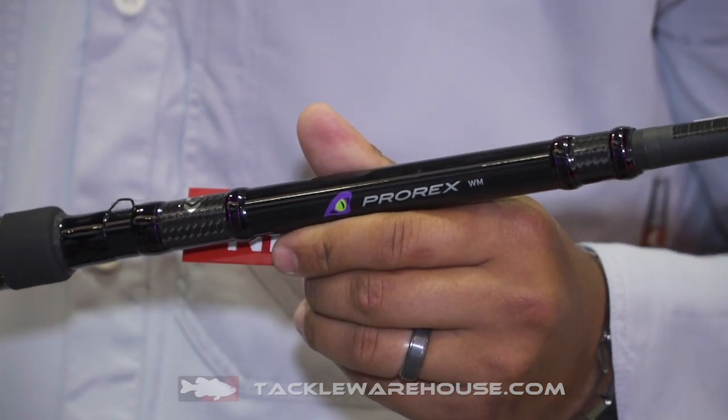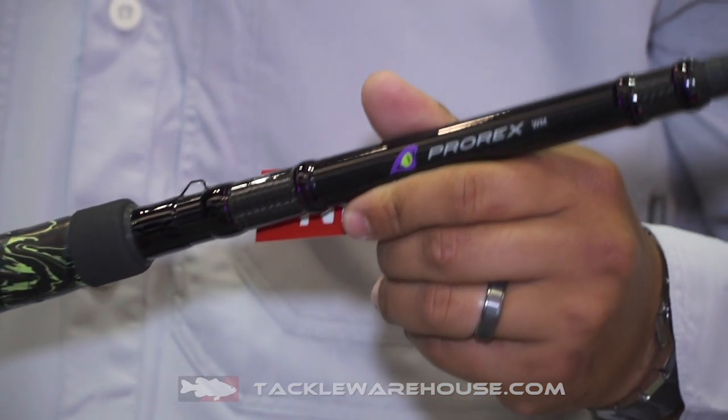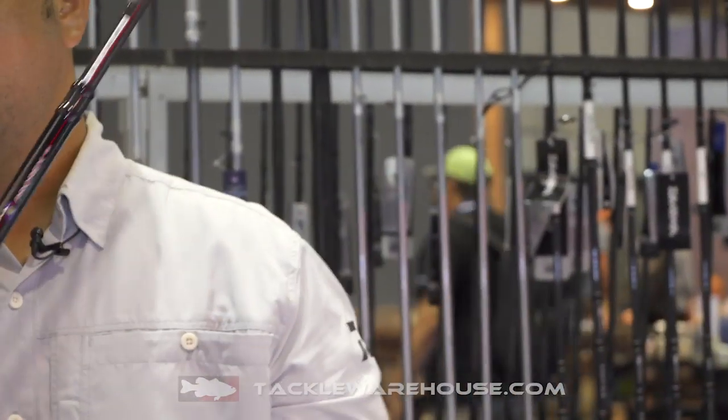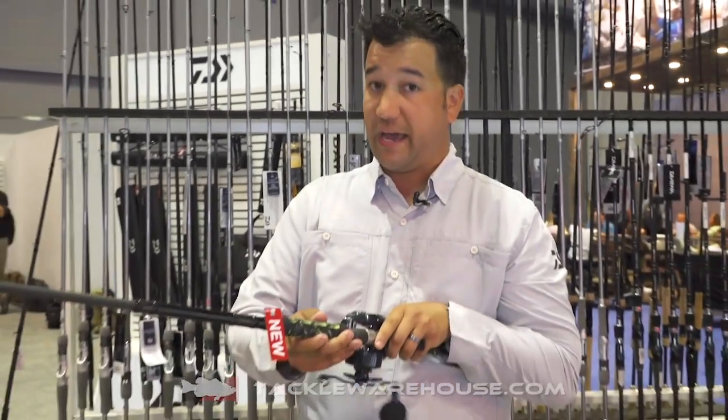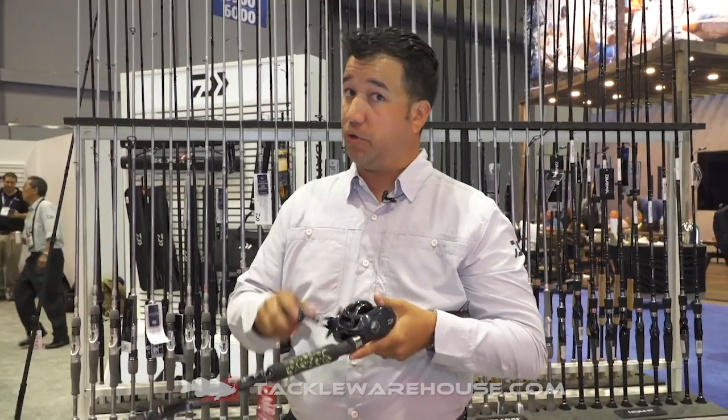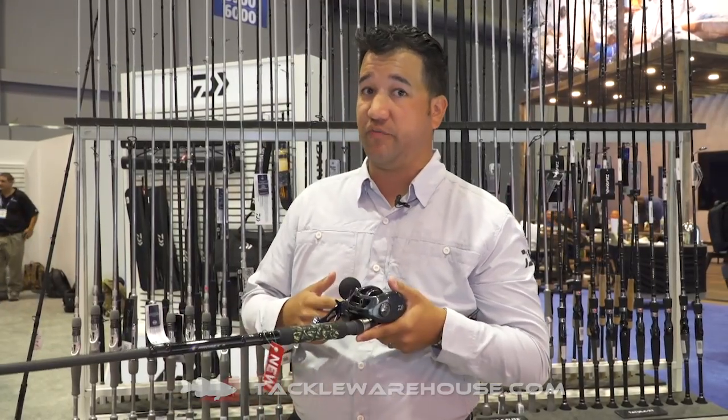The great thing about this rod is it has the Daiwa X45 technology, which helps with blank twisting while you're fighting a fish. You can also see that it's easy to fish with, and it has a more relaxed and comfortable reel seat while you're throwing your baits out and reeling them in, and when you catch a fish.